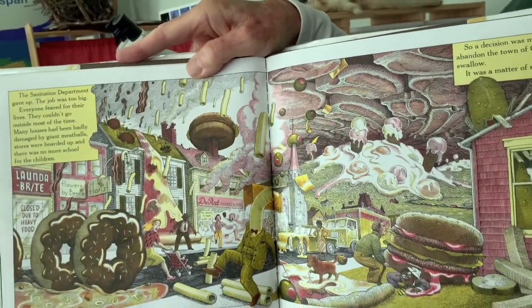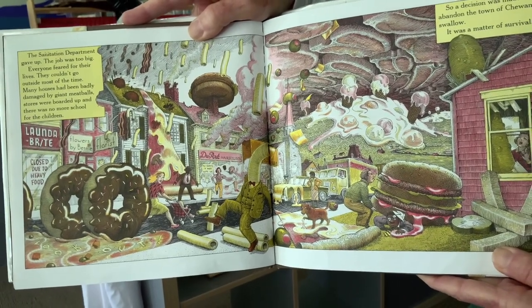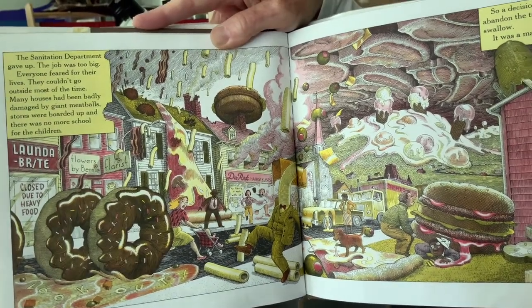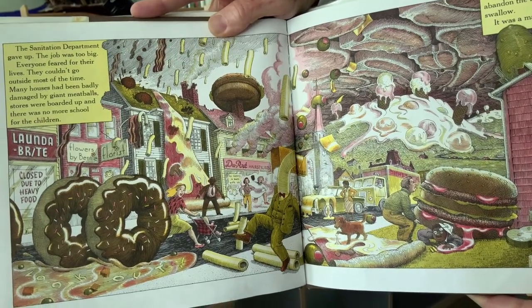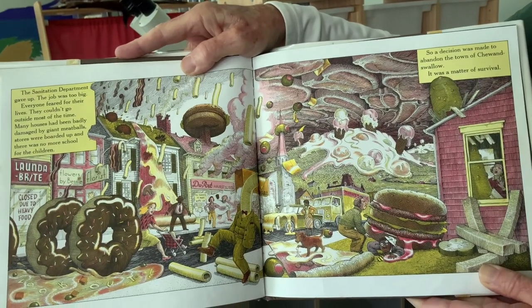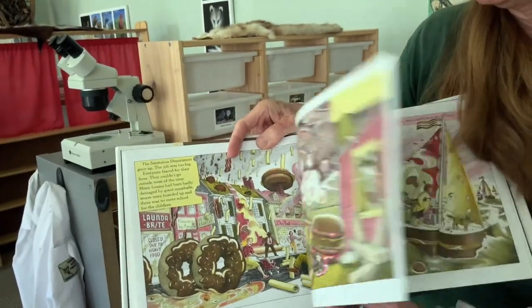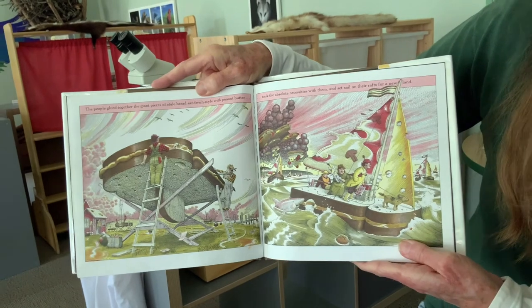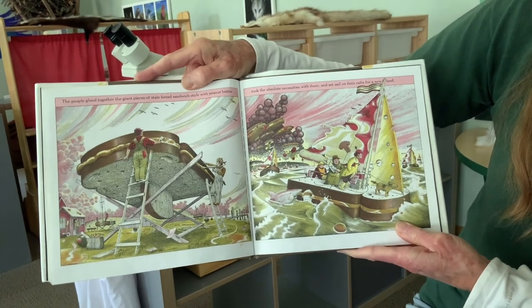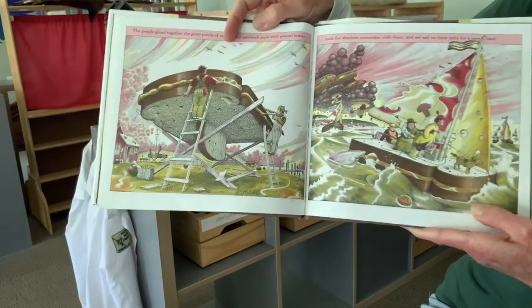The sanitation department gave up — their job was too big. Everyone feared for their lives, they couldn't go outside most of the time, many houses had been badly damaged by the giant meatballs, stores were boarded up, and there was no more school for the children. So a decision was made to abandon the town of Chew and Swallow — it was a matter of survival. The people glued together giant pieces of stale bread sandwich-style with peanut butter, took the absolute necessities with them, and set sail on their rafts for a new land.